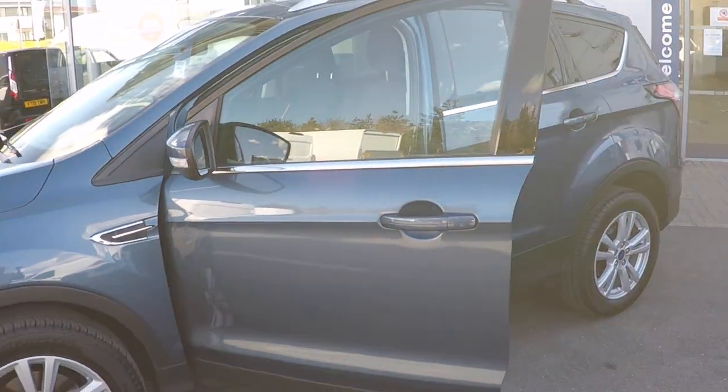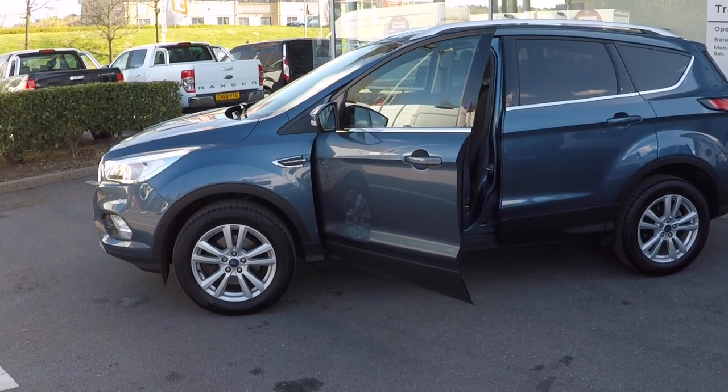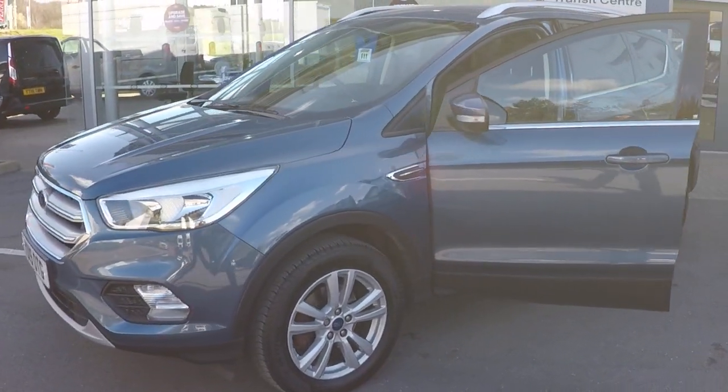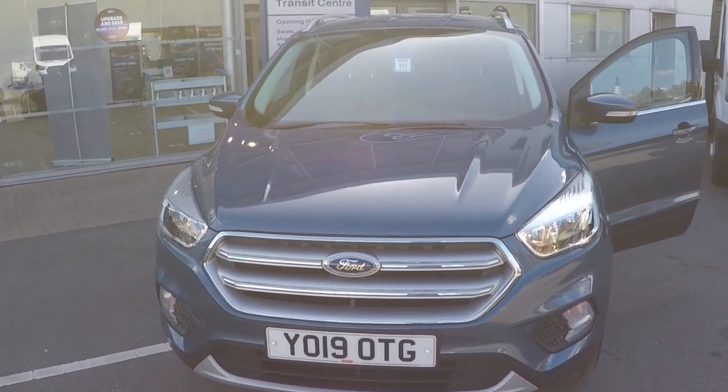Thanks ever so much for watching. You can reserve this car from as little as £50, just by calling our used car team on 01623 622 522. We'll be really happy to help, give any advice, and answer any questions that you've got. Thanks for watching, bye bye for now.